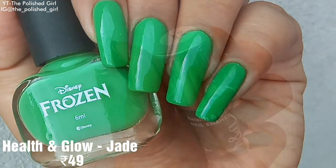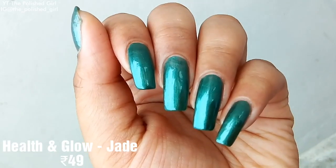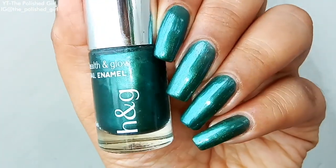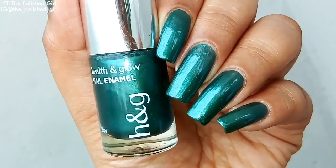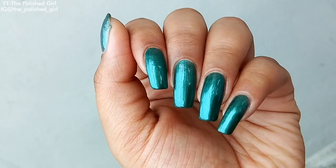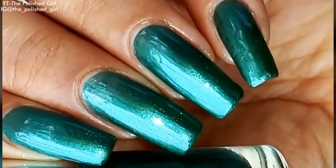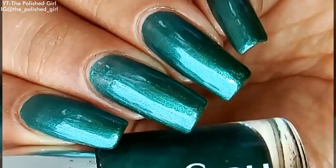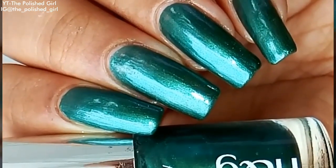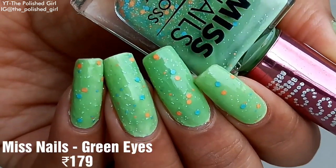We have a metallic green polish called Jade from Health and Glow, retailing for 49 rupees. I don't really like the formulation on this one — it doesn't last long and starts getting scratches within a few hours. That's the only thing that bothers me about it.